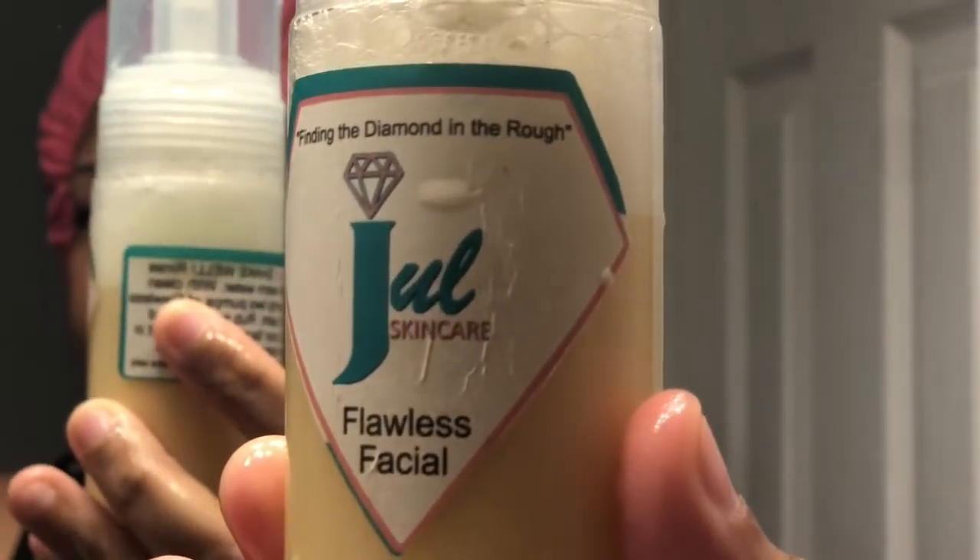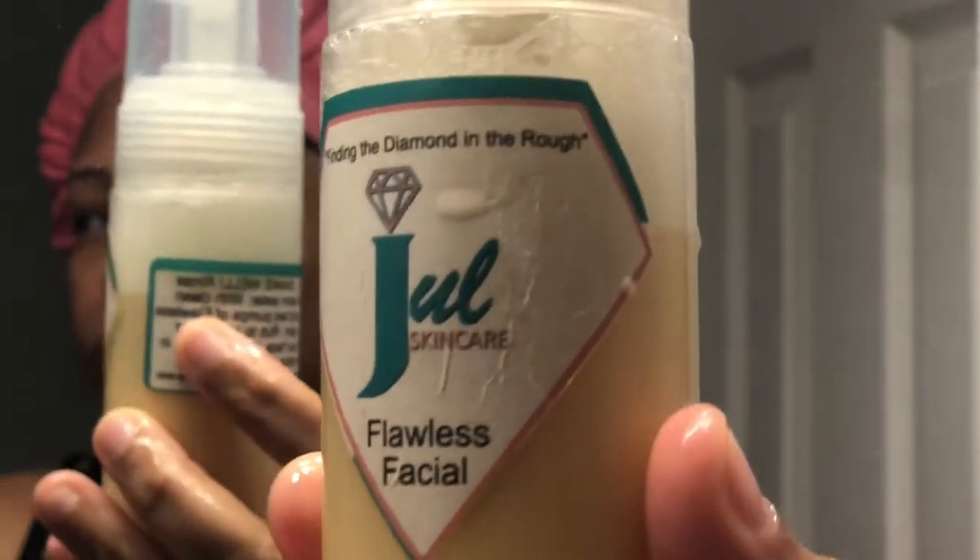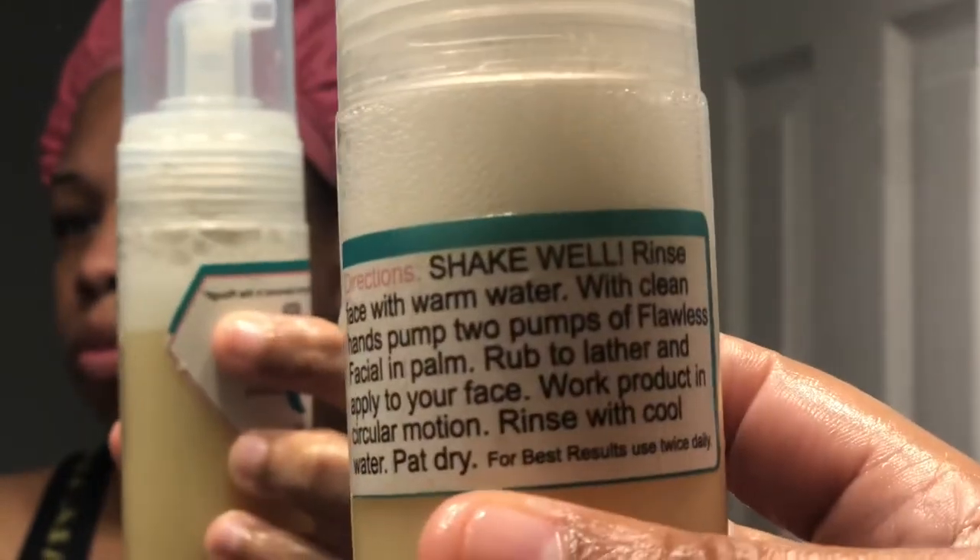I went ahead and rinsed that off, and now I'm going in with my sister's line — this is the Jewel Skincare flawless facial wash. I really love this facial wash as well; it really gets your face clean. If you're looking for a product that gets rid of dark marks, I suggest using this in combination with another product for dark spots, because this is solely focused on cleansing your face. I highly recommend this product and I will link her information down below.